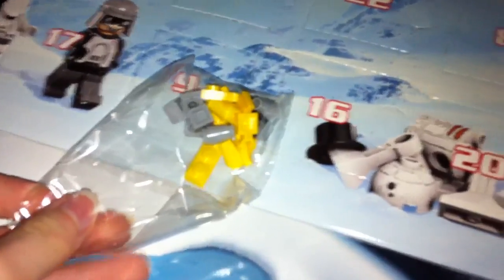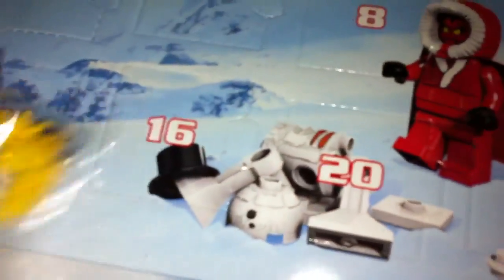Looks like today we have the Naboo Starfighter. So let's get to building this.